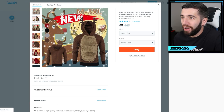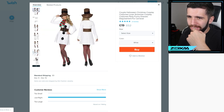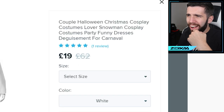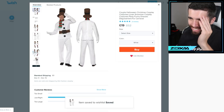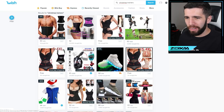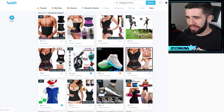I'll be a reindeer — why not? Men's Christmas colour-splicing warm fleece. I haven't got a snowman costume yet. Look at the state of that — for carnival! Add to wish list. What is this site? Christmas trainers — are there any Christmas trainers? I don't want waist trainers, I want a Christmas trainer, like a sneaker.